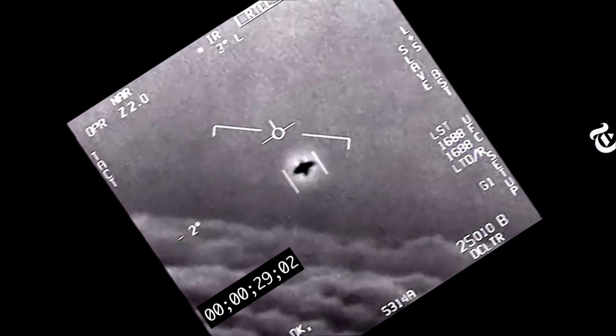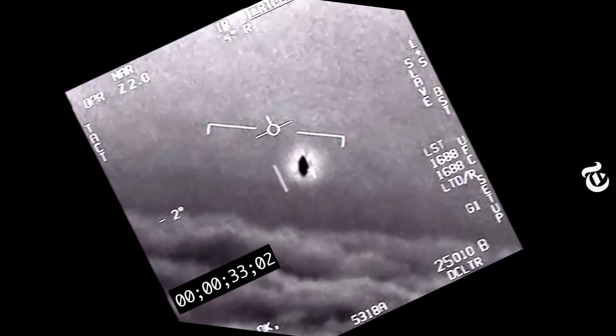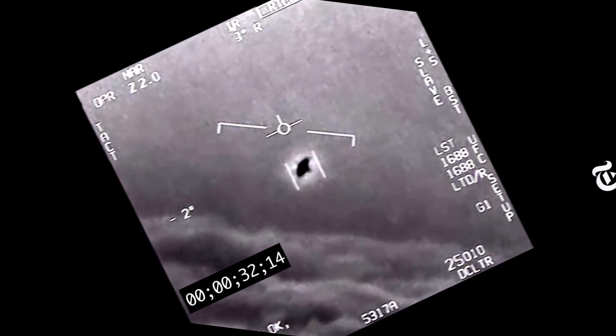Why does this UFO rotate? It might be that it's an airplane actually rotating, like a fighter jet going into a banked turn, or a flying saucer just ignoring gravity. But it might be something simpler: a rotation of the infrared glare around the engines.